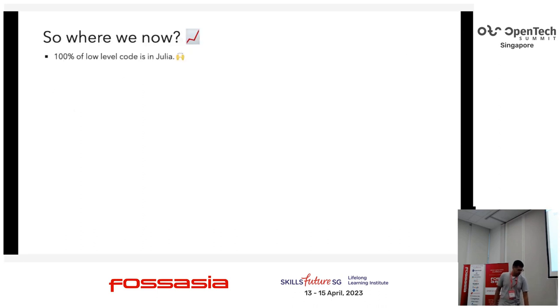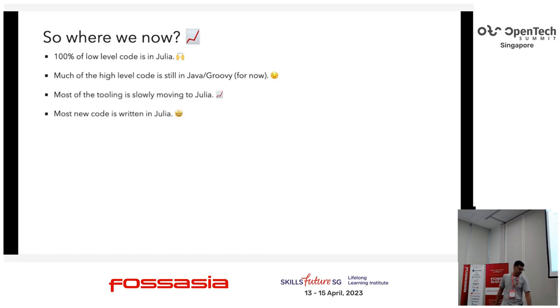So currently, a high percentage of the low-level code is in Julia. Most of our shipping devices run Julia for all the low-level stuff. Most of the high-level is still in Java and Groovy — the migration is slow, meaning new code is written in Julia. A lot of the tooling has moved to Julia as well. The really low-level firmware for microcontrollers is still in C. We hope to move that to Rust at some point, but it needs a little more time.